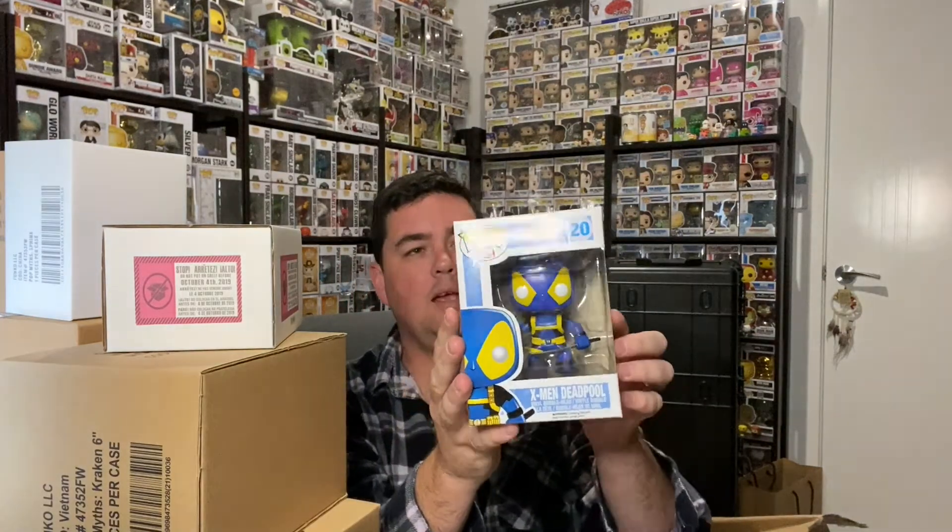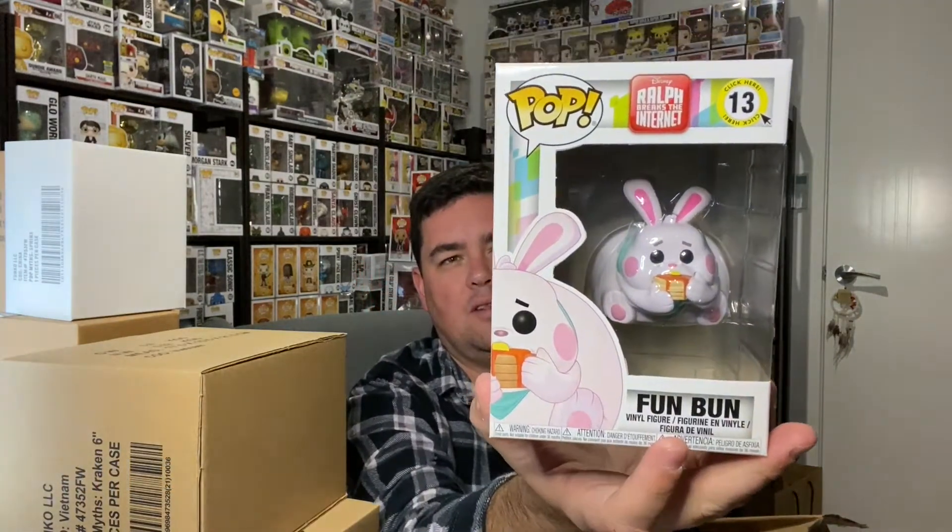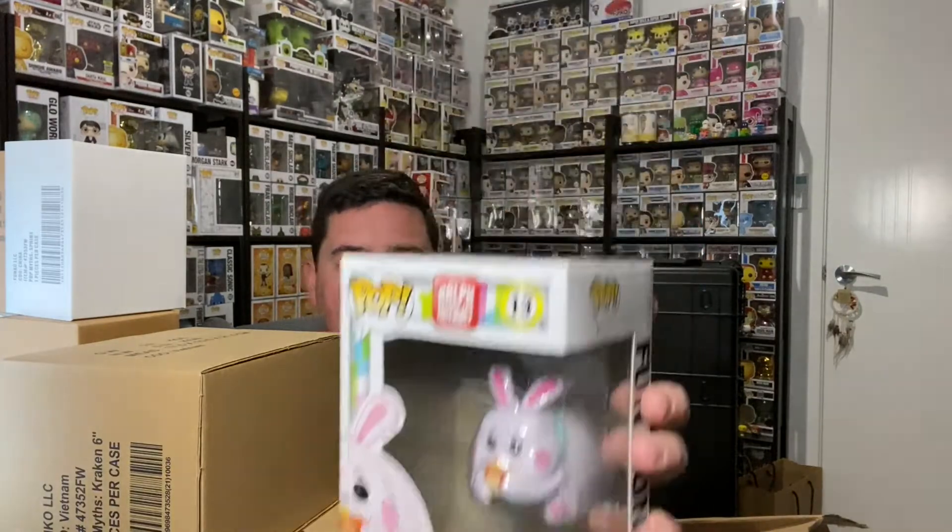Next up: X-Men Deadpool — oh, it's a blue Deadpool. That's a 2014. Then we've got Wreck-It Ralph from Ralph Breaks the Internet — that was the second film. Wreck-It Ralph was the first one, Ralph Breaks the Internet was number two, so that'll be a 2018. Cool beans.